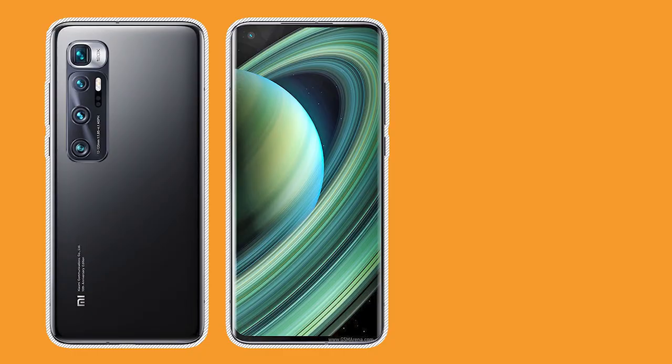In China, the Mi 10 Ultra is available in four configurations: 8GB RAM with 128GB storage, 8GB RAM with 256GB storage, 12GB RAM with 256GB storage, and 16GB RAM with 512GB storage.